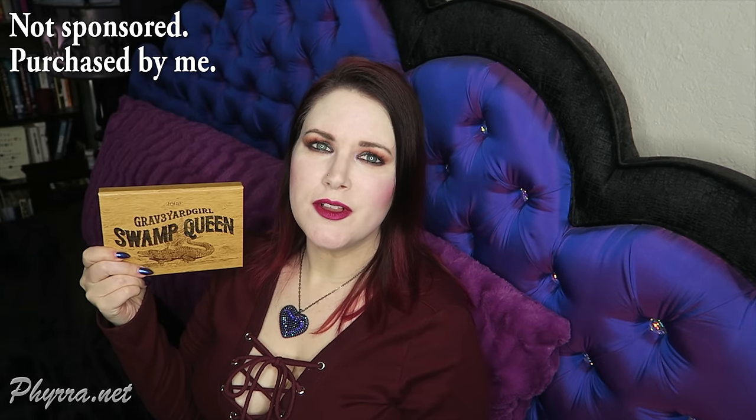Hey guys, welcome back and hello to you new people. Today I wanted to talk to you about the Tarte Swamp Queen Palette. This is a collaboration palette from Bunny Graveyard Girl on YouTube.